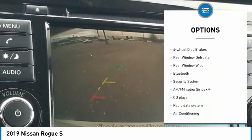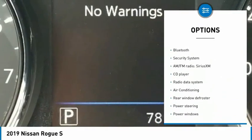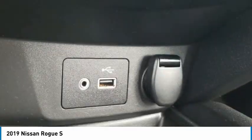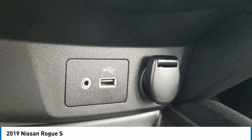brake assist, traction control, remote keyless entry, speed control, four-wheel disc brakes, rear window defroster, rear window wiper, Bluetooth, security system.